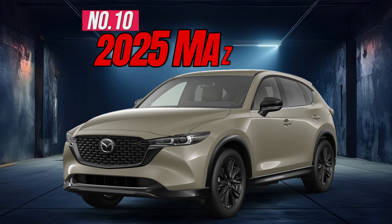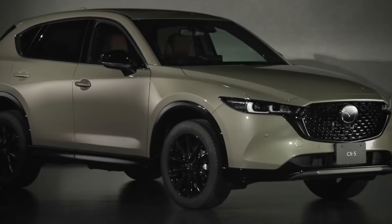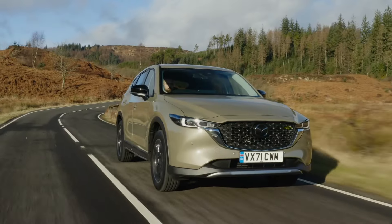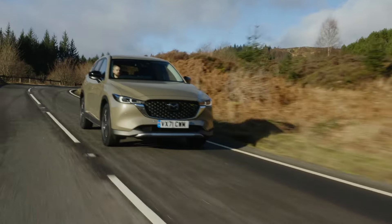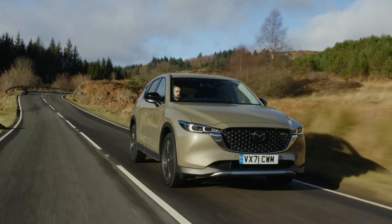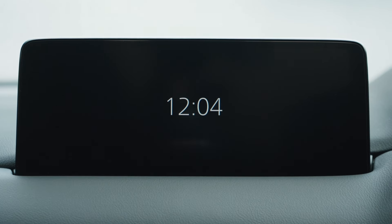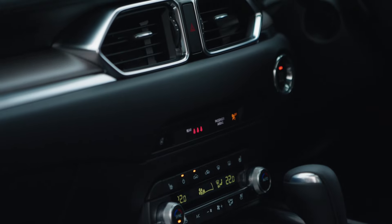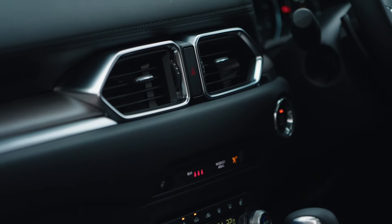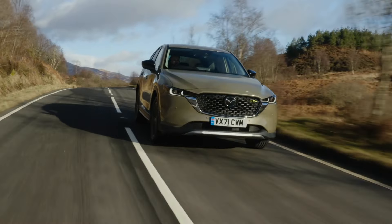Number 10: 2025 Mazda CX-5. The CX-5 turns heads with its sleek styling, fun driving dynamics, and a premium interior that rivals luxury SUVs. However, it lags behind some competitors in fuel efficiency and cargo space. Key features include a 10.3-inch touchscreen, wireless charging, dual-zone automatic climate control with pollen filter, 19-inch alloy wheels, and a 187-horsepower engine.